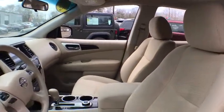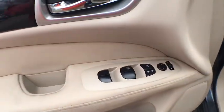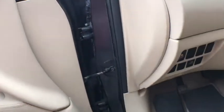Traction control, leather wrapped steering wheel, dual airbags, alloy wheels, power steering, four-wheel disc brakes, center armrest, power windows.